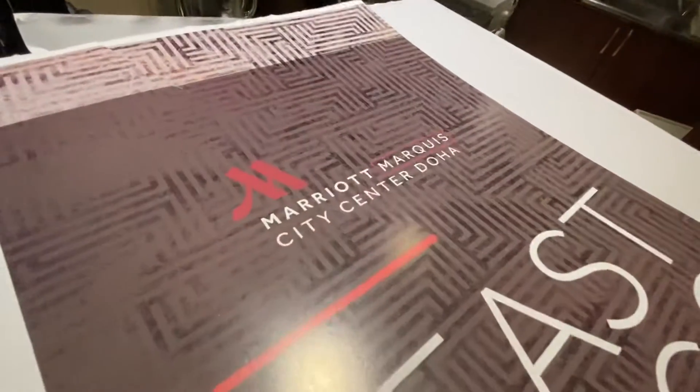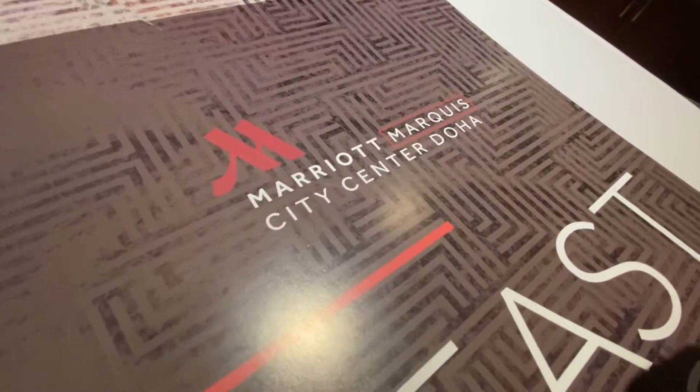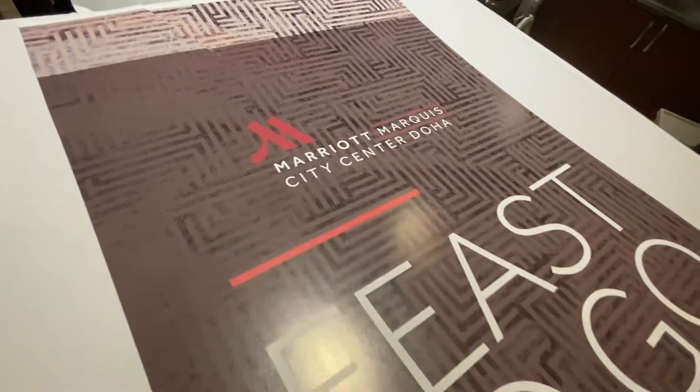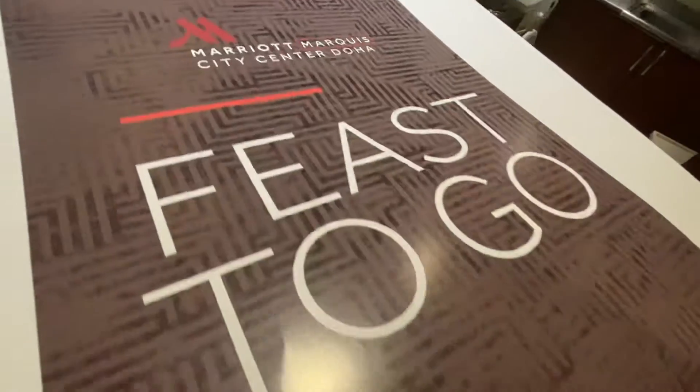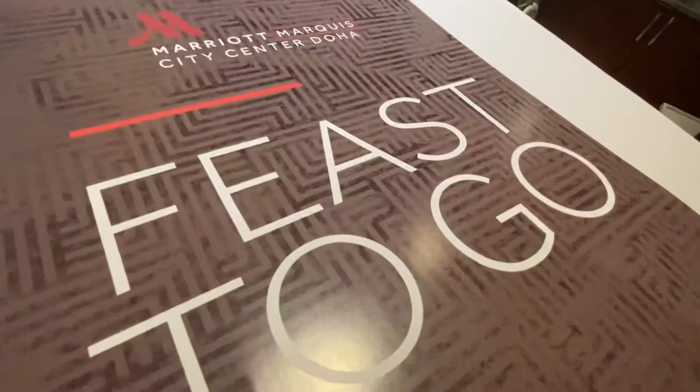Alright, what's this feast to go? Marriott Marquis City Centre. So it's a hotel and because it's restricted here, we're having to order food out.